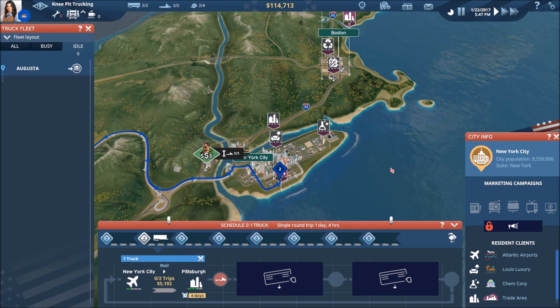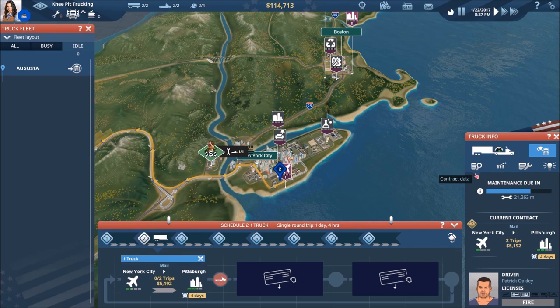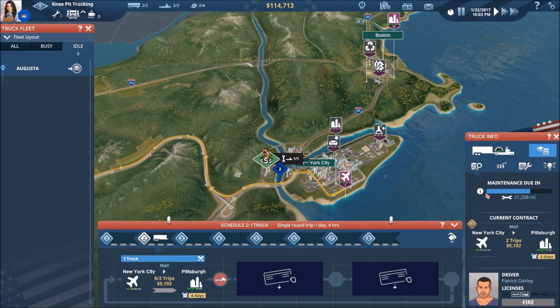Let's slow things down a little, because there's a lot of information available in this game — menus all over the place. Going back to our trucks info screen, we've spent a lot of time on the contract info screen. On that screen is where our maintenance information is held, along with the current contract, driver info, licenses, and the ability to fire a driver if desired.